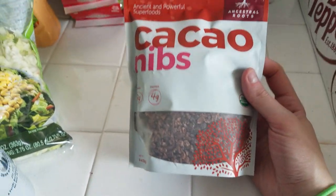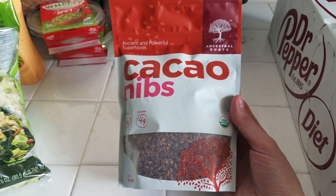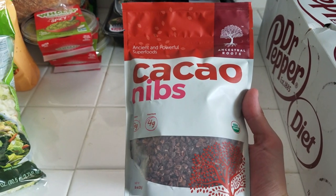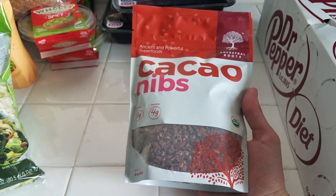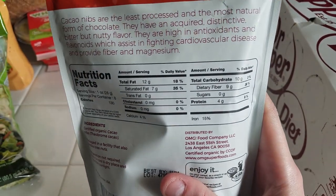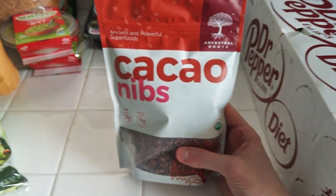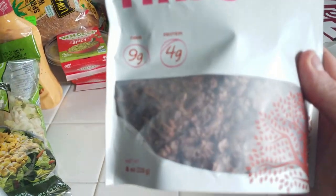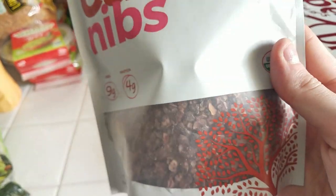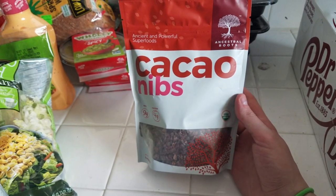I got these cacao nibs. I saw — I think it was from Loving It on Keto — someone who had cacao nibs in a drink, either a smoothie or a coffee blend. I want to add this to my mocha drinks in the morning or evening to fill me up so I eat less, since I've been struggling with overeating. It's only one net carb and 130 calories per ounce. It kind of looks like cacao seeds. I'm going to try blending it and see if it adds a good flavor to my mocha drinks.